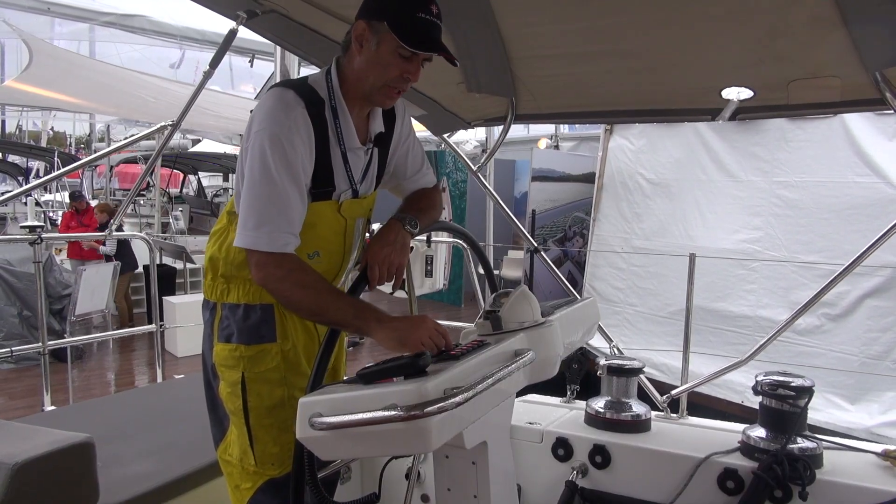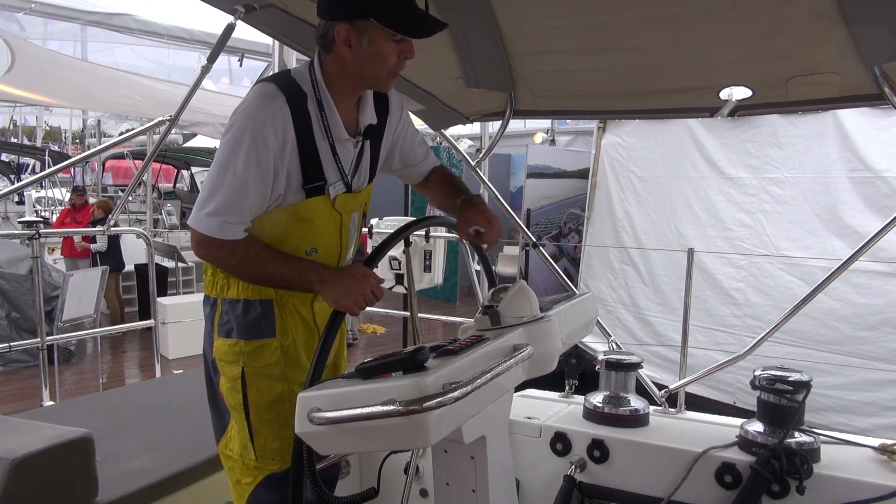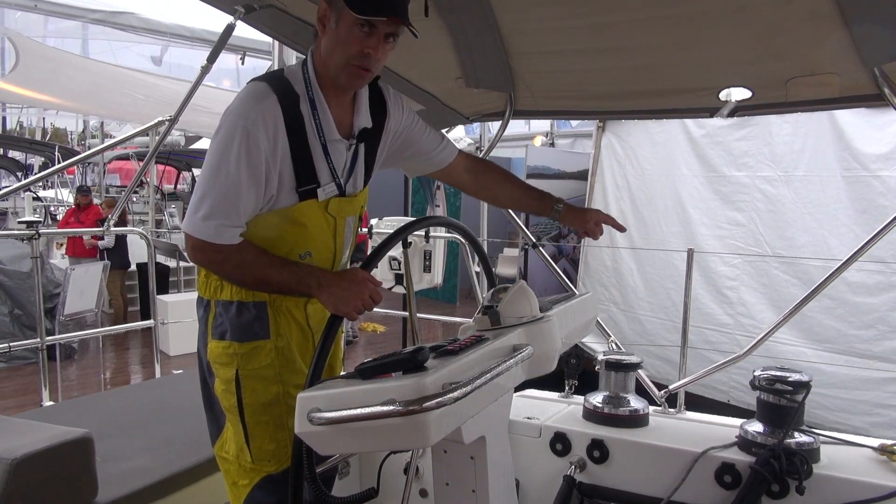To control the rewind winches, I have a switch here in and out to control a main sheet or Genoa sheet, or I can go and push the buttons right next to the winch, or I can use a manual override.